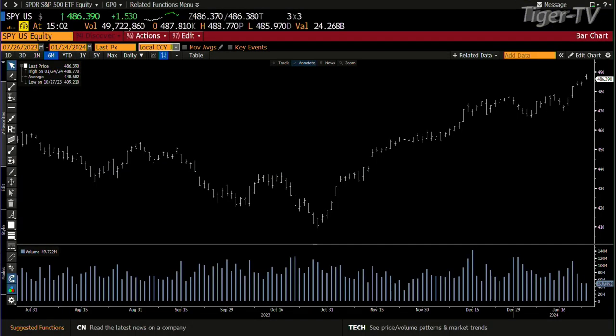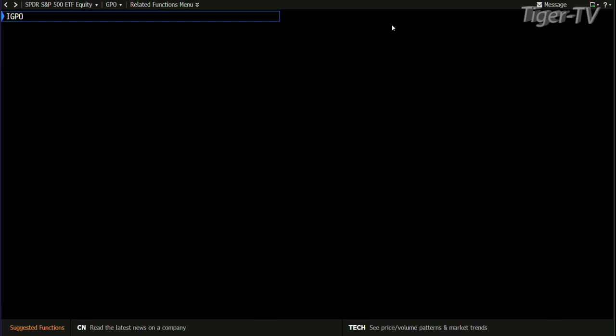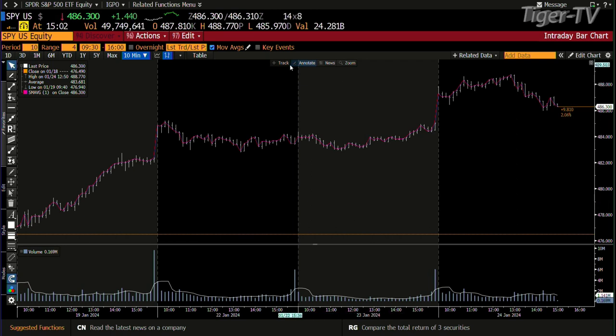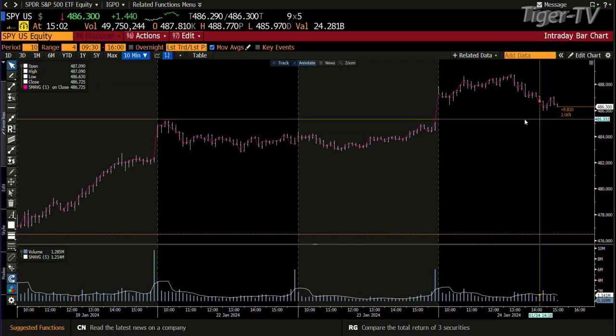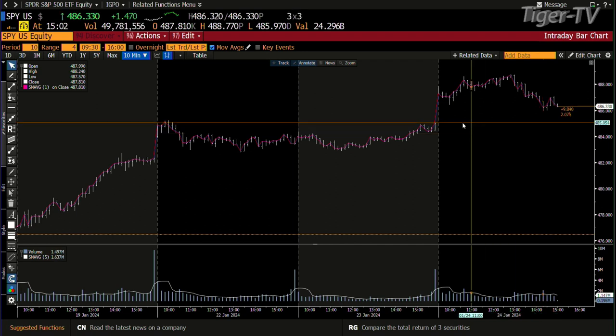If we take a look at the SPY right now, you had light volume coming in yesterday. Today you're going to have some volume because the volatility's up. The SPY's up $1.54, trading at 486. Looking at intraday, you haven't closed the gap from this morning. The last low does have some volume, so that low at 485.97 has got to get tested first before it wants higher price.